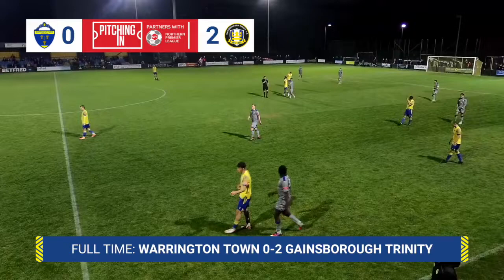Duffy will give chase but it's easily swept up. And that is full-time. A disappointing evening for Warrington Town — they slip to a home defeat.